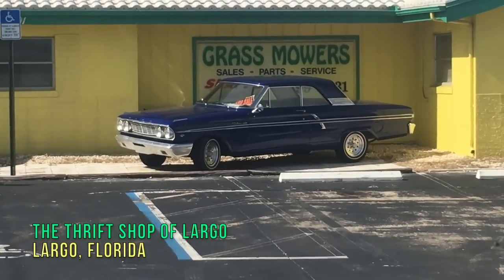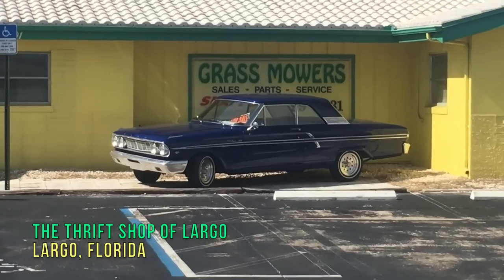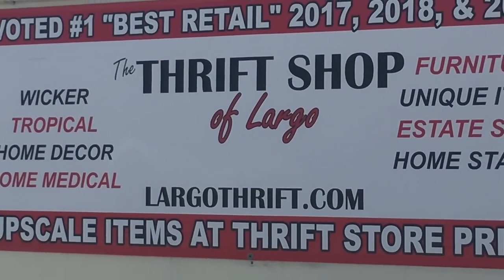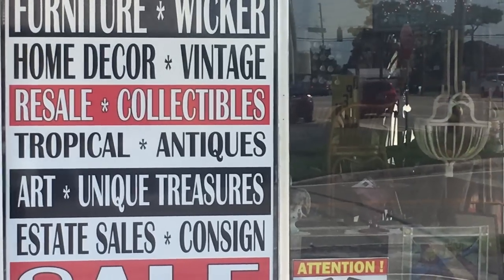Well, if something happens to our car we can pick up this '62 Ford and drive it the rest of the way. But we're actually going across the street to the Thrift Shop of Largo — there is the sign. All right, let's see what we find in here.